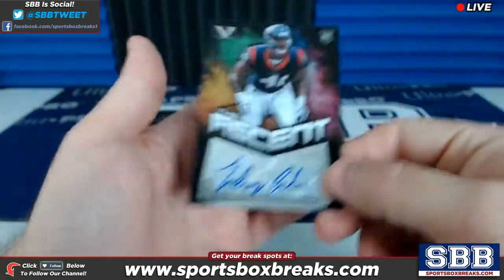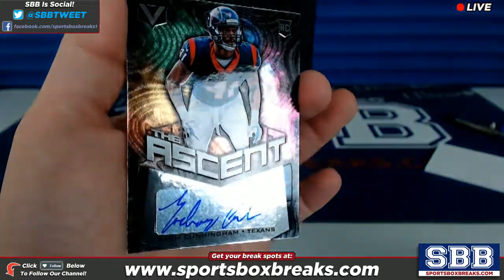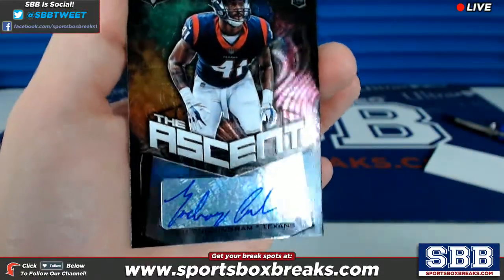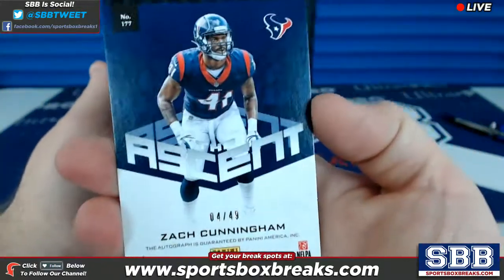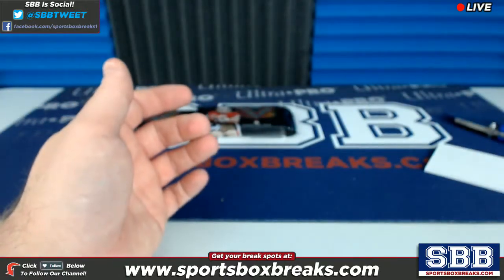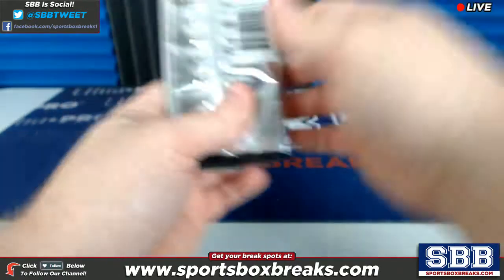Next up, Zach Cunningham, four of 49 — so the ascent for the Texans, the Texans auto coming up as the second auto, and that's a four of 49. Congrats, Aaron! Let's get those off to the side — pack number two.